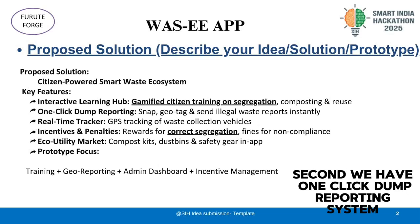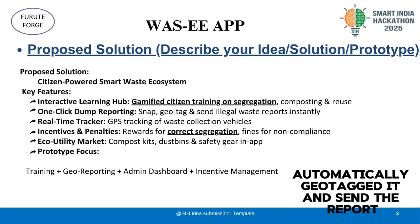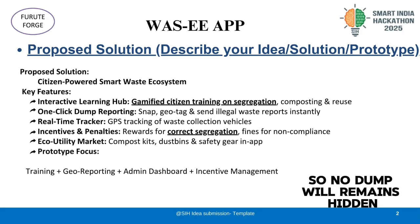Second, we have a one-click dump reporting system. Anyone can snap a picture of an illegal dump and the app automatically geotags it and sends the report, so no dump remains hidden.